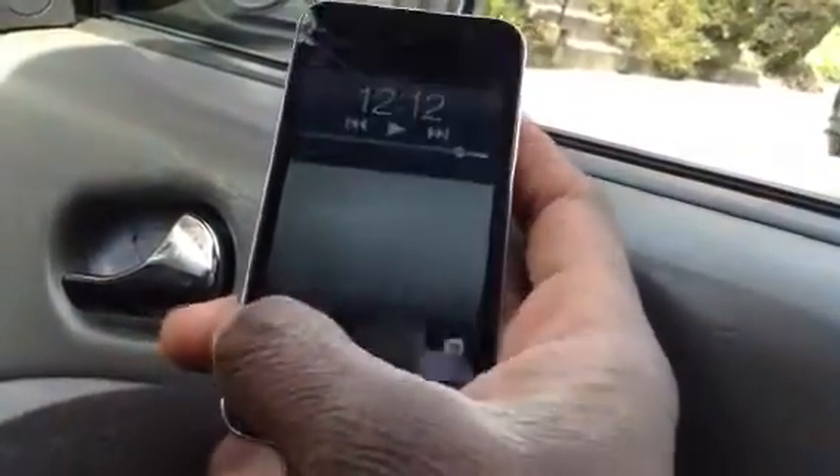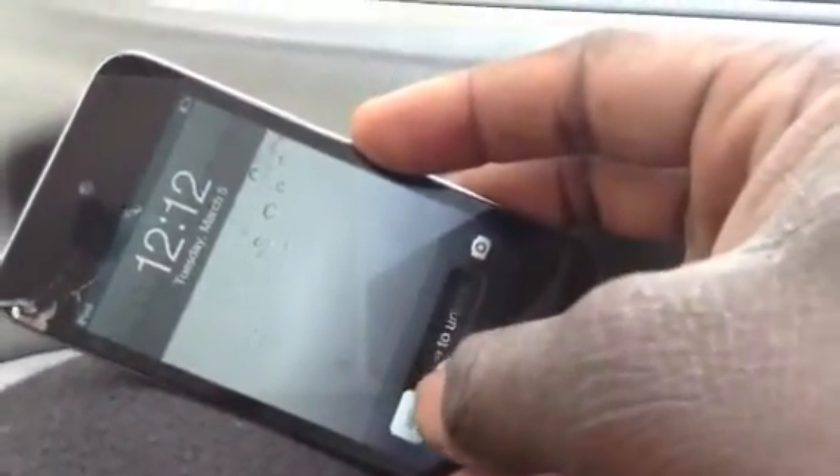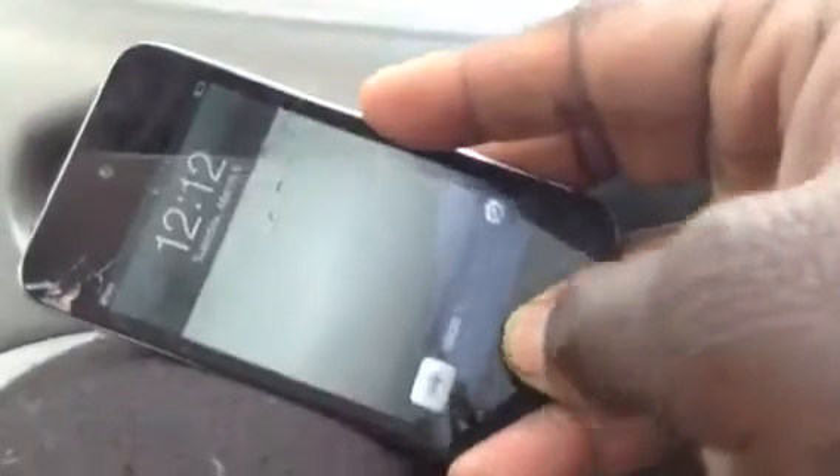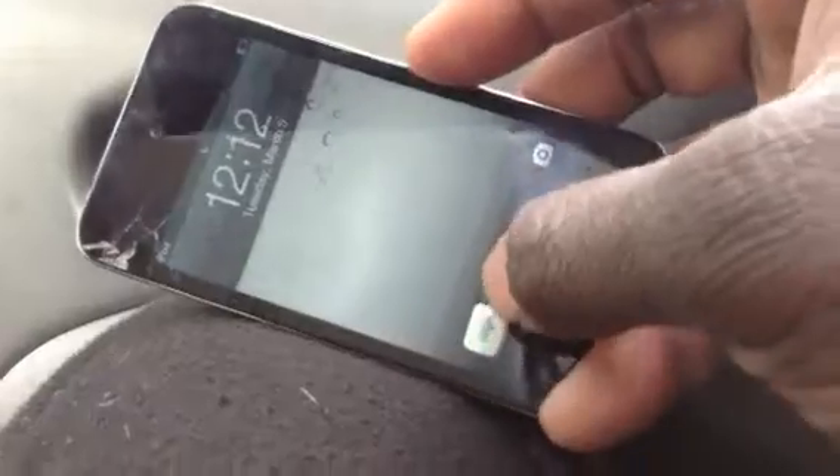Hey, how's it going YouTubers? I'm just working on my truck and I dropped my iPod, and this is what's happening. It's kind of super hard to slide — it is possible to slide but I have to put enough pressure. I'm not even getting it, don't know why it's doing this. After it dropped it's been acting all weird on me.